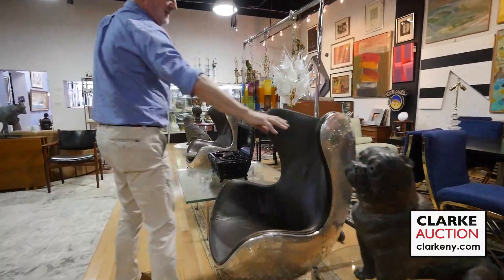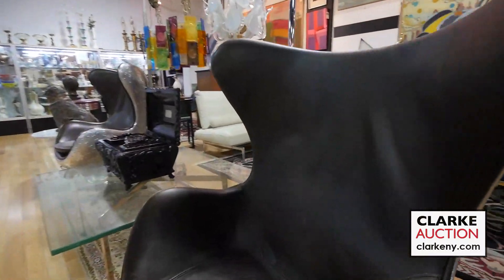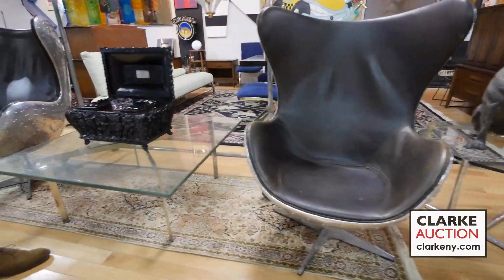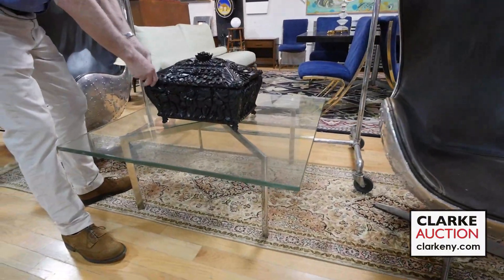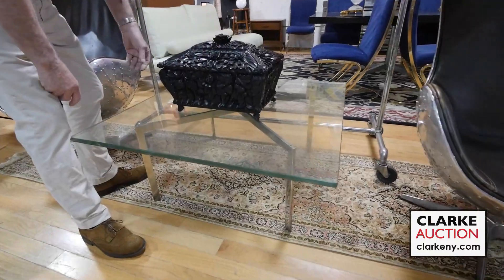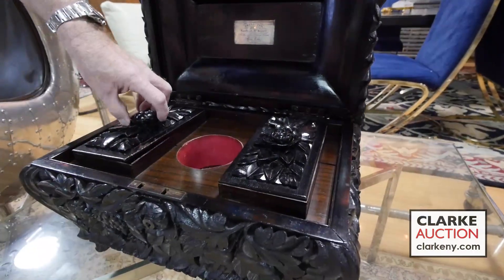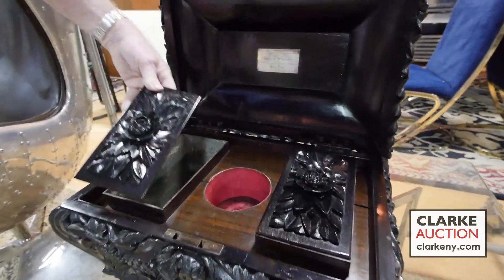We have two of these — they are restoration hardware, called the aeroplane chair. We have a Mies van der Rohe Barcelona. This tea caddy is wonderful — it's carved all over it. You couldn't carve that better unless you were doing time in prison or something. Look at that — the original, beautiful, big large size. I haven't seen one as nice as this ever.